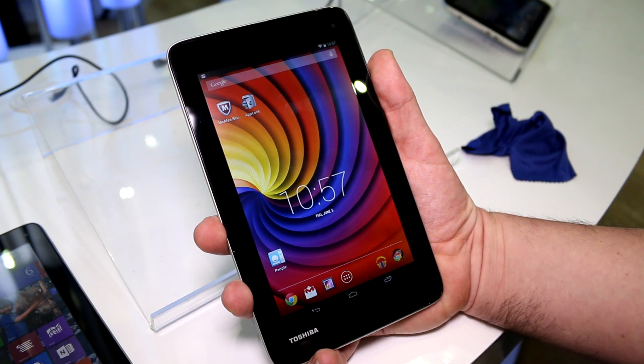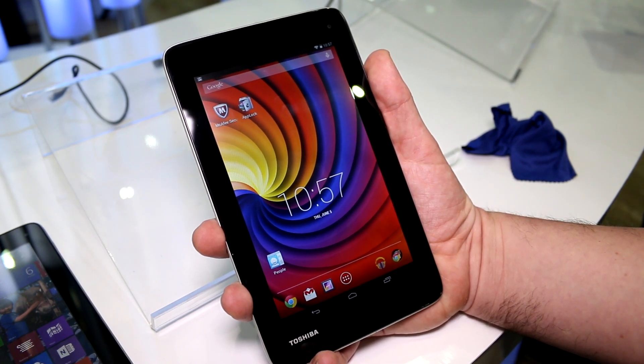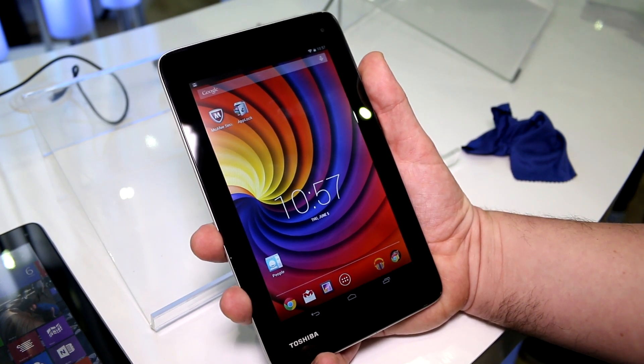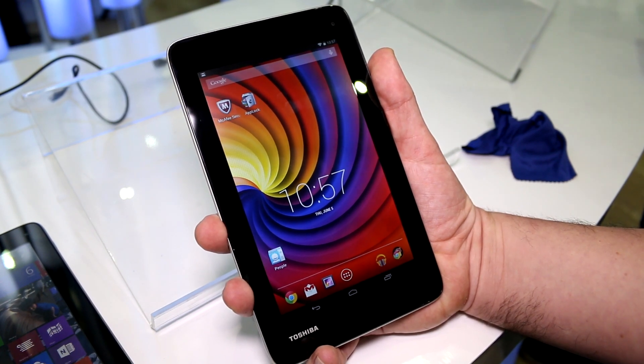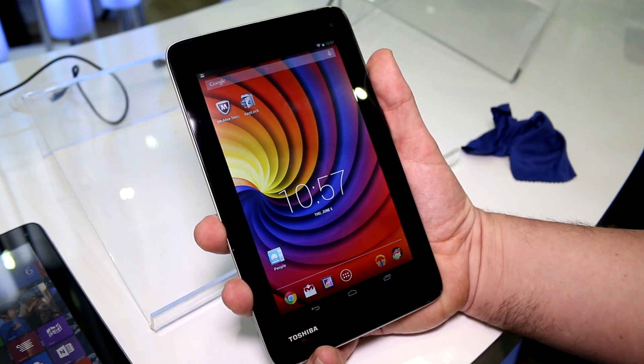That is basically their new seven-inch low-end tablet running the Intel Baytrail entry platform. That's an Intel Atom Z3735G — the new quad-core 1.33 GHz chip from Intel that goes up to 1.83 GHz on Turbo Boost.